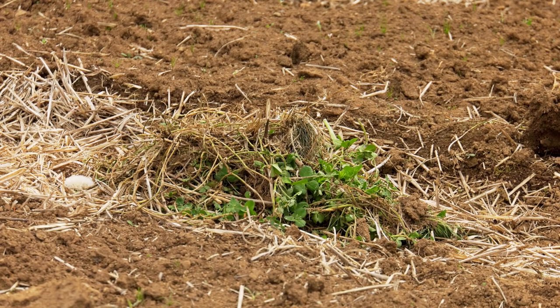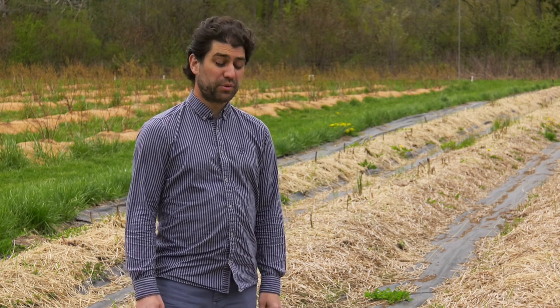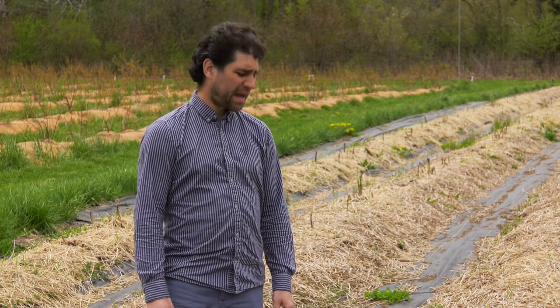This here is a pile of clover I ripped out of this potato field, and I have a new appreciation for why farmers use clover as a cover crop. The roots, they go super deep. They're an absolute pain in the ass to pull out, but I'm sure they're bringing up all sorts of good nutrients from the soil down below.